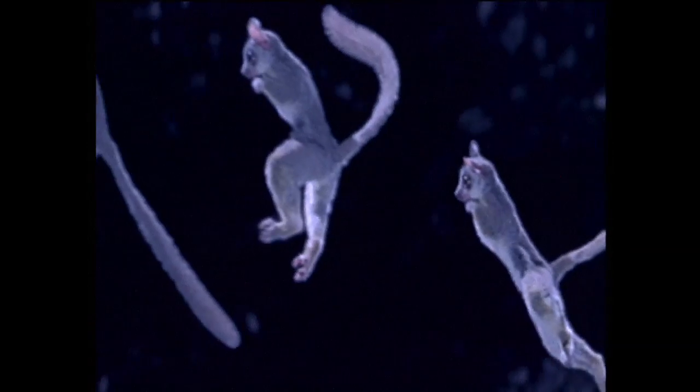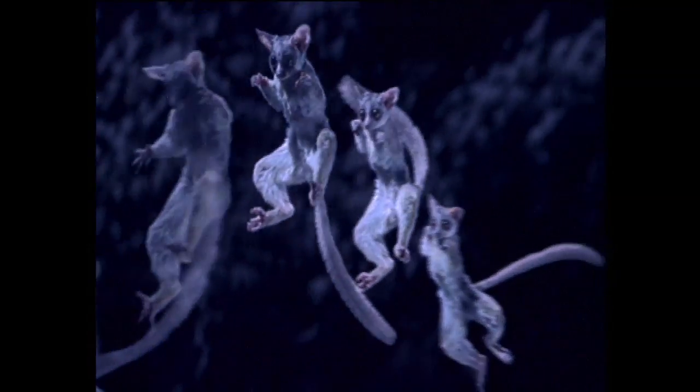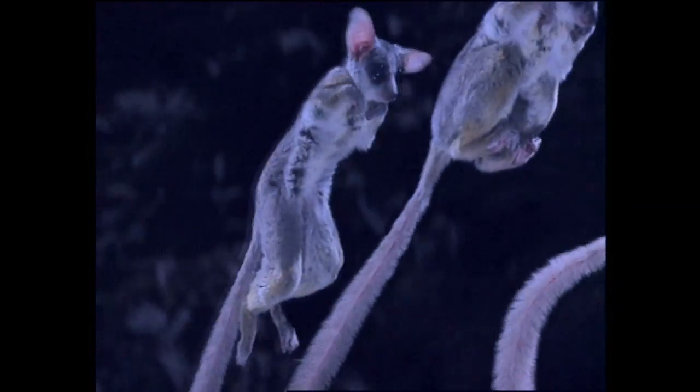It waits until the peak of its jump before reaching out. The tail acts as a counterbalance. It's like a rubber ball with a brain, almost impossible for a predator to catch.